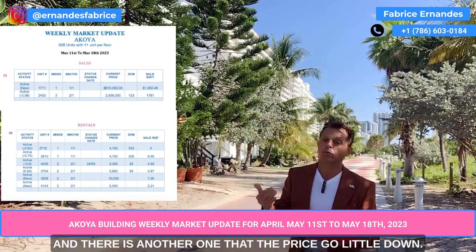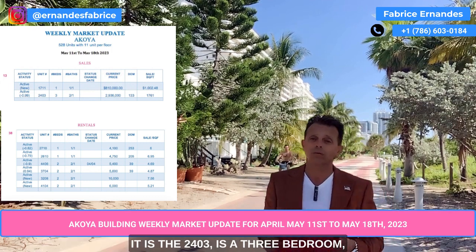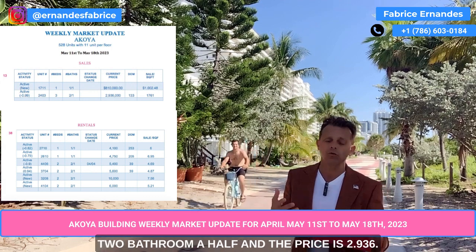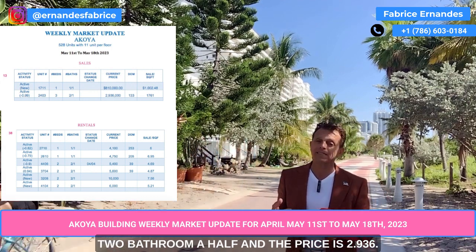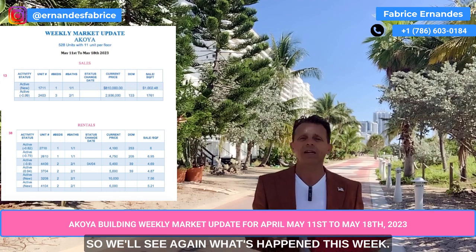There is another one where the price went a little down. Unit 2403 is a three bedroom, two and a half bathroom, and the price is $2,936,000. We'll see what happens this week.